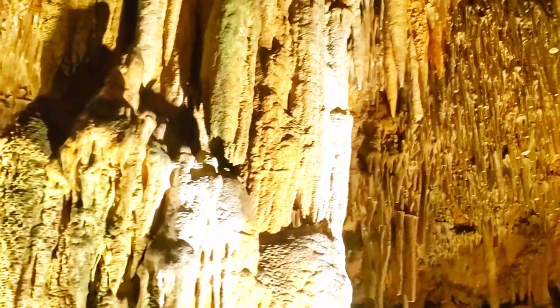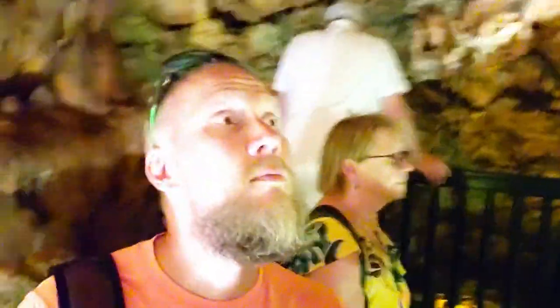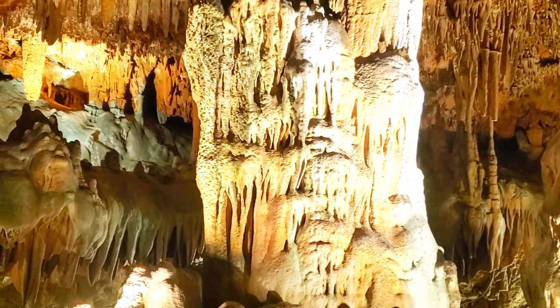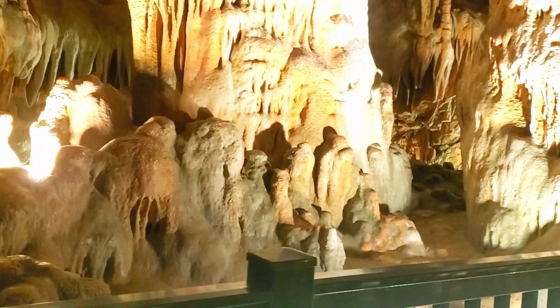I've never seen so many stalactites. Some of them look quite ghoulish, don't they? Over here — like long eyes. That looks like eyes there. Look at the face. Those look almost like people at the bottom.